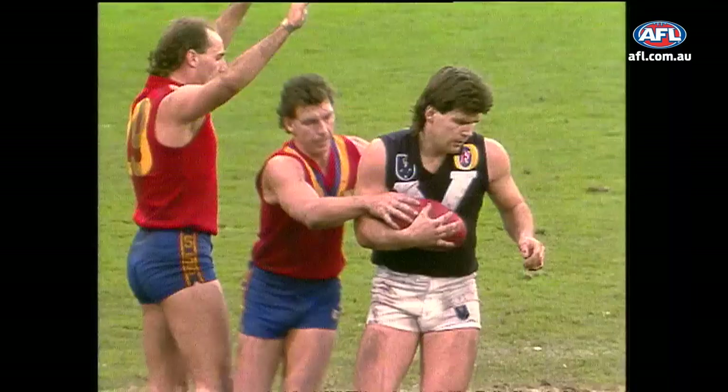Play goes on from the centre-bounce to Terry Danaher, off to Pritchard. Pritchard's kick into the forward line. Another mark to Lockett. Plays on. Dunstall's alone in the forward line. Dunstall marks.